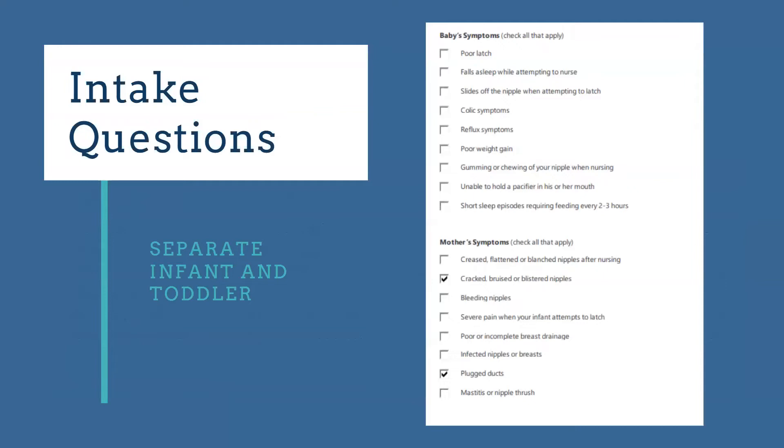Our intake questions for infants include all the baby's symptoms — if they're sliding off the nipple when attempting to latch, that tells us they're not getting enough of the nipple in their mouth and don't have the musculature to sustain a full feed. We also ask about mom's symptoms: bruising, bleeding, pain at latch, mastitis, or inability for the baby to fully empty the breast. All of these are symptoms we track when the baby comes in, and we screen to see if they need any releases or other supports, and follow up post-op to make sure symptoms are improving.